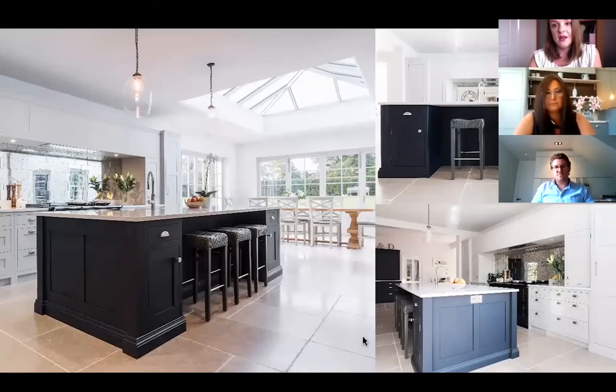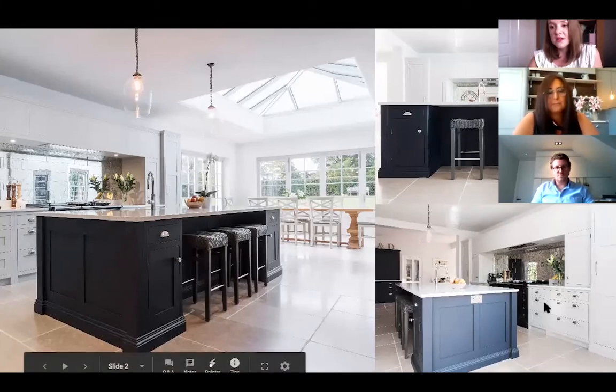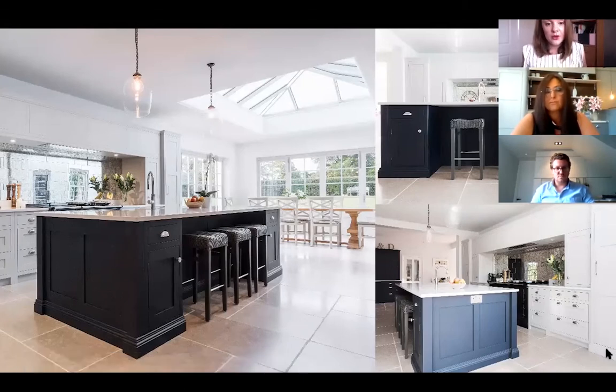I'm going to come on to some projects now because a lot of what we've been talking about is really well displayed in the projects you've worked on. I've got a couple from each of you. So Helen, I'm just going to share my screen. The first project is one of yours — it's a beautiful kitchen in quite a large space, looking quite traditional in style.